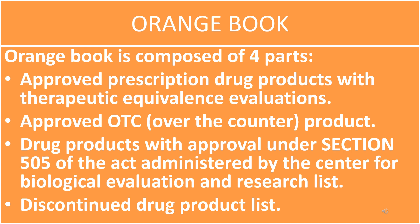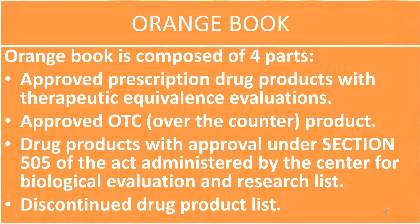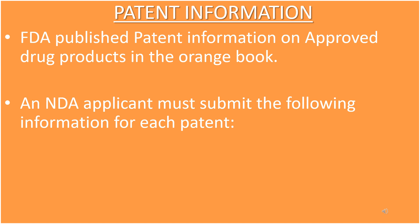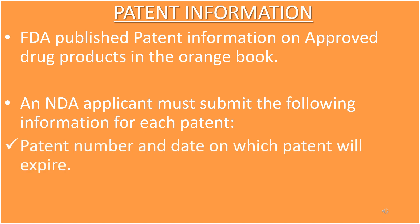Fourth, the Discontinued Drug Product List. Regarding patent information, the FDA (Food and Drug Administration) publishes patent information on approved drug products in the Orange Book. An NDA (New Drug Application) applicant must submit the following information for each patent.